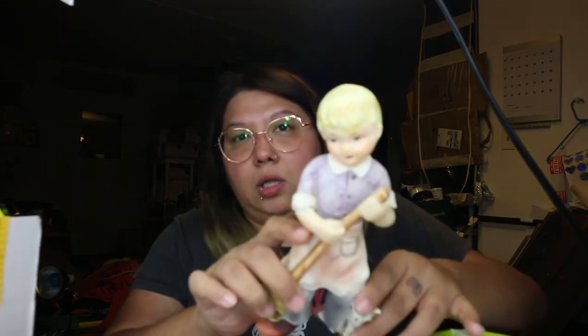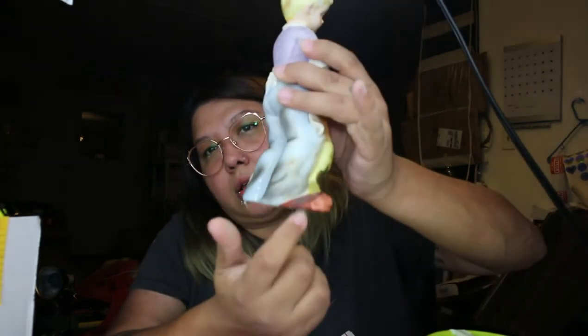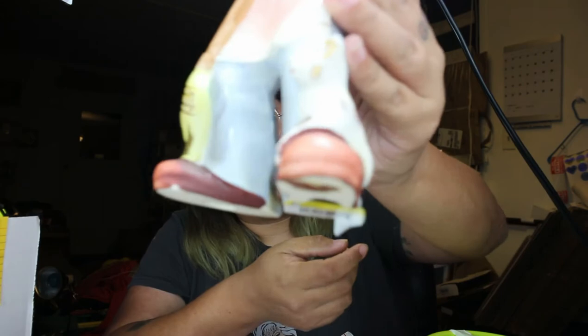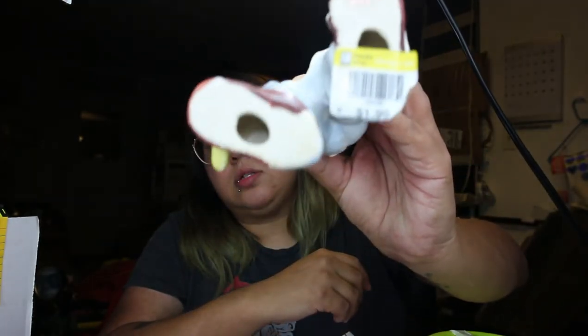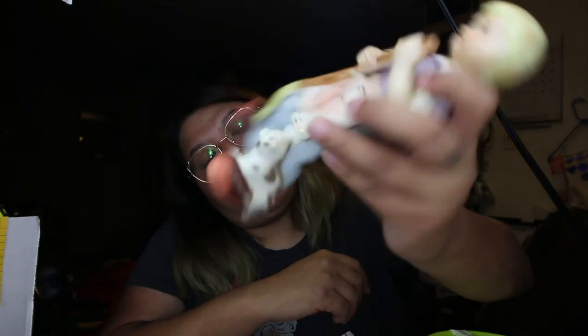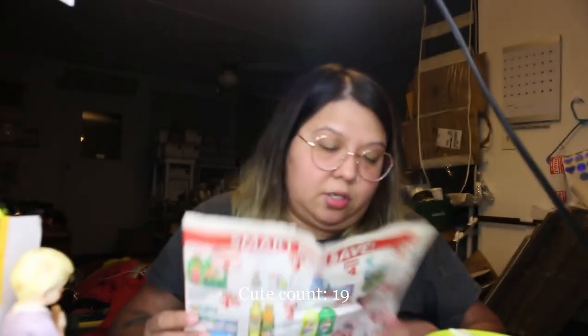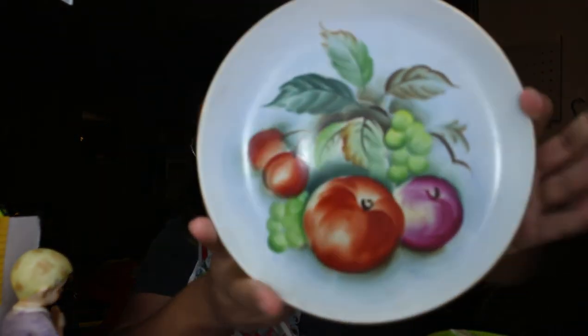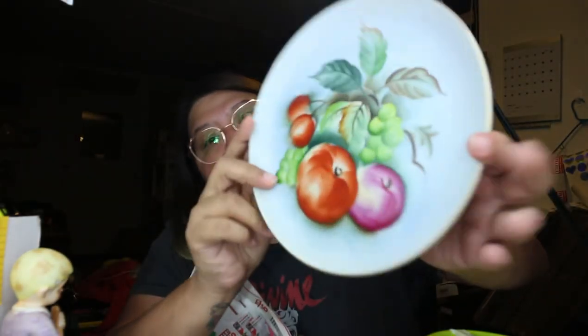Another figurine — this one's a big boy and he is sweeping, doing some chores, some housework. A little dirty, gotta clean him up. But a cute little doggie — a cute little pupper. Japanese, Relco brand, made in Japan. I just love the faces on them — they look so innocent and cute. I got this plate — it's a Lefton. Some fruit: apples, cherries, I think it was cherries, peach or plum, some grapes. And there's the Lefton mark.